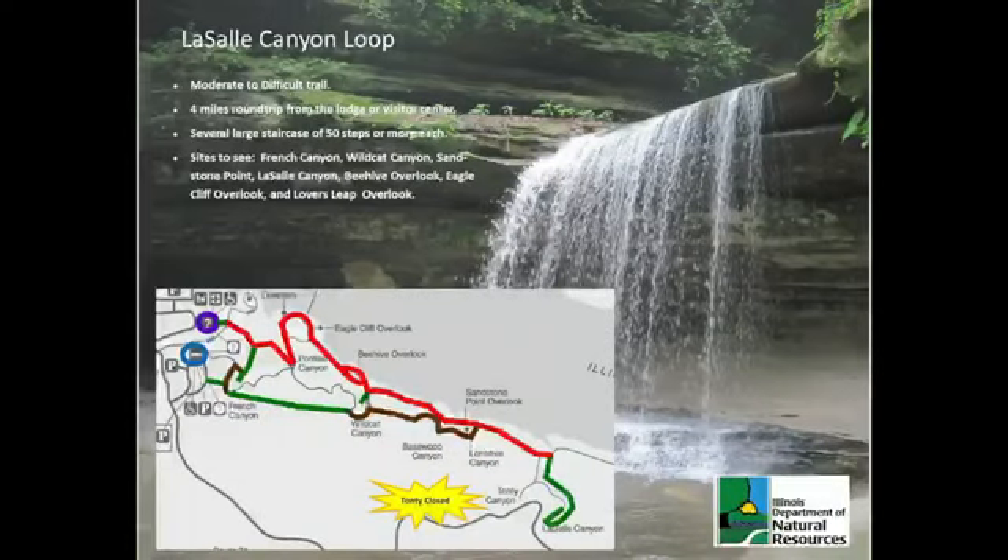The trail to LaSalle Canyon takes you along a four-mile path of bluff, canyon, and river trails at the park. A short, two-mile version is available from Route 71 at the LaSalle Canyon parking lot just east of the park.